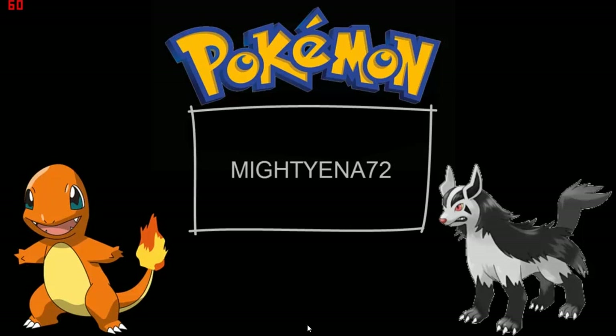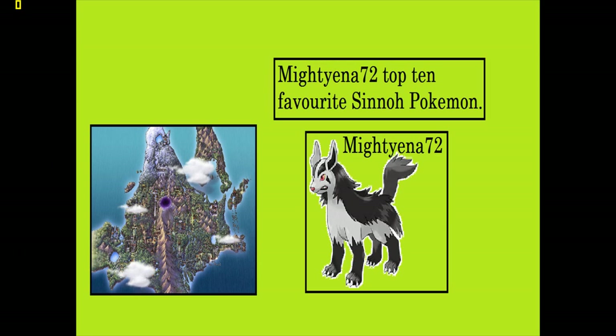MightyEyena72 here, and today we have another Top 10. This is MightyEyena72's Top 10 Favourite Sinnoh Pokemon.